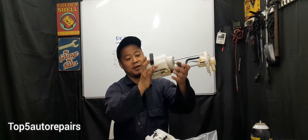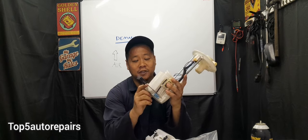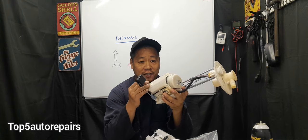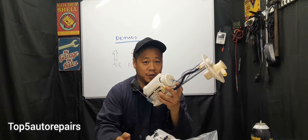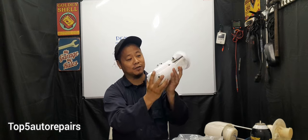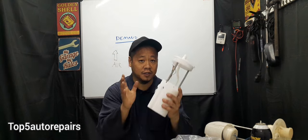If you replaced your fuel pump before and it didn't last very long — for example, only about 40,000 miles — this could be caused by a missing strainer on the new fuel pump. If you're replacing the fuel pump and you don't change the strainer, or it is missing, it's going to suck up all the dirt and sediment in the fuel tank, causing the pump to fail prematurely. Here I have a brand new fuel pump, and this one is also missing a strainer, so I'll need to use the old strainer or purchase a brand new one.